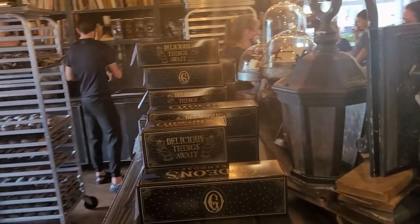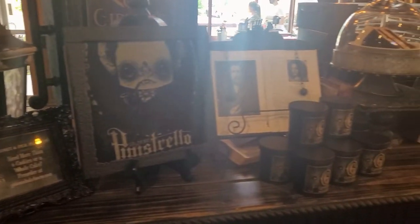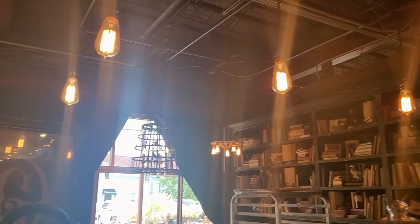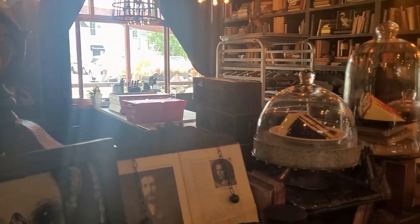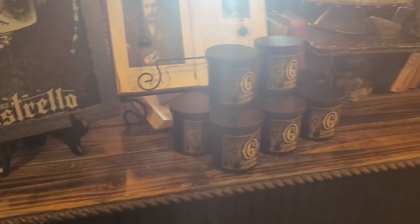Alright guys, here we are at Gideon's on Kaley Drive. It looks a little bit smaller than the one at Disney Springs. We're lining up here — it's got kind of a spooky vibe. Let me get my order and I'll show you the cookies when I get home.